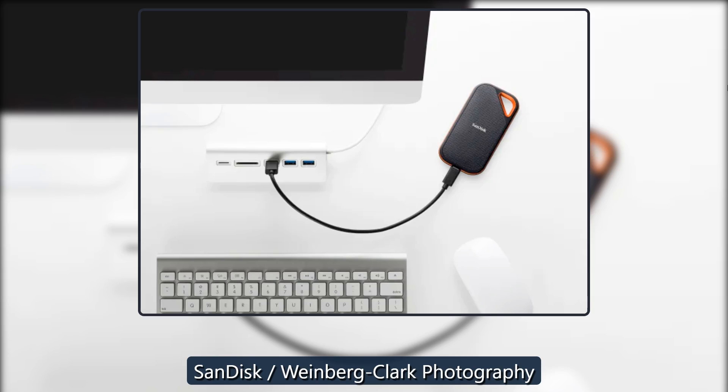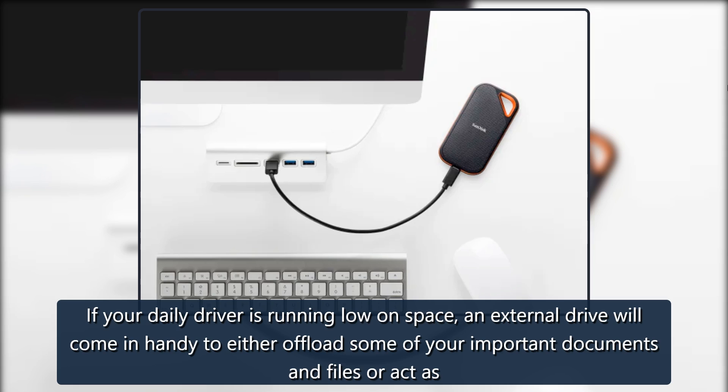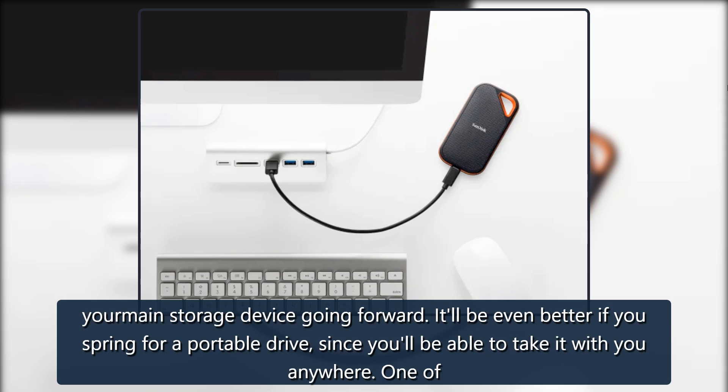SanDisk, Weinberg-Clark Photography. If your daily driver is running low on space, an external drive will come in handy to either offload some of your important documents and files or act as your main storage device going forward.